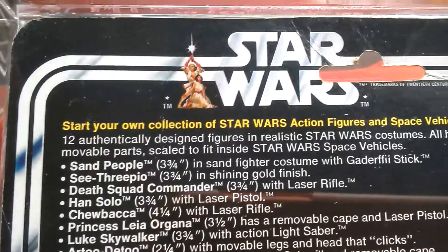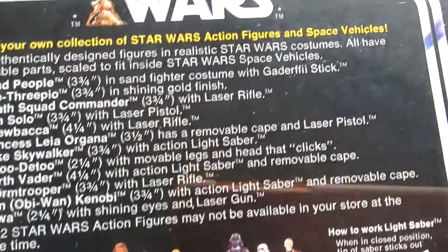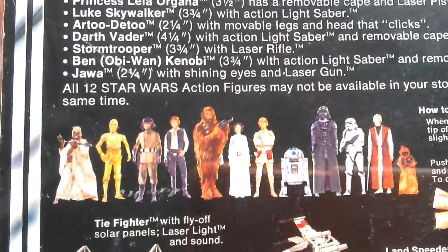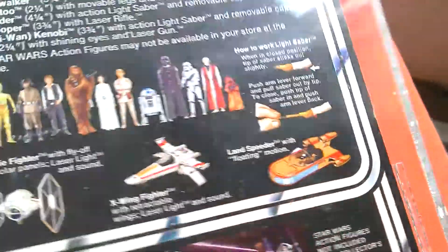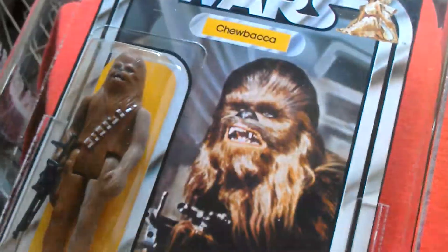And then great information about the figures. Amazing artwork there. And what you could buy. It's a really nice carded item.